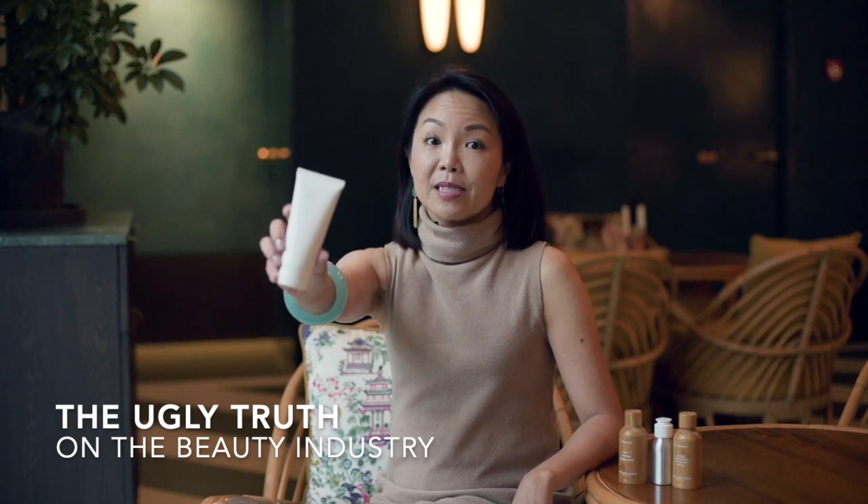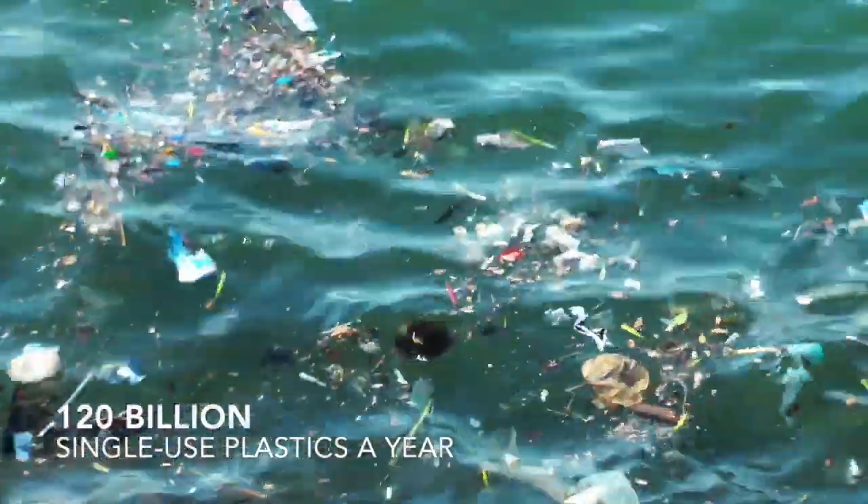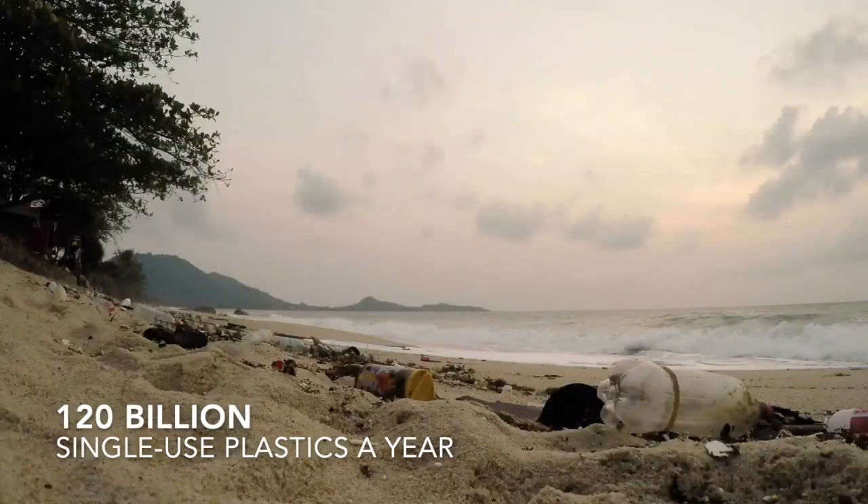The beauty industry produces 120 billion pieces of plastics a year, and most of it is single-use plastics. Single-use plastics is a major contributor to greenhouse gases and to climate change.